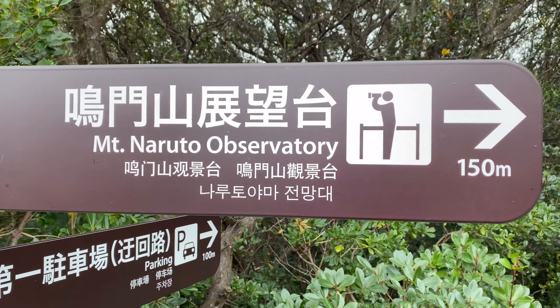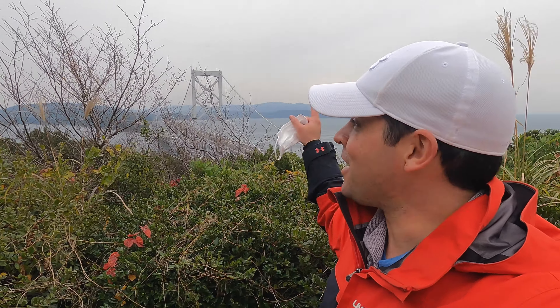I'm going up the mini mountain to check out the whirlpools from high above. This is starting to feel like that lighthouse in Noto. They call it Mount Naruto — it leads up a bunch of stairs, not really a mountain per se, but it leads to this fantastic view and it doesn't take that long, so it's pretty cool.